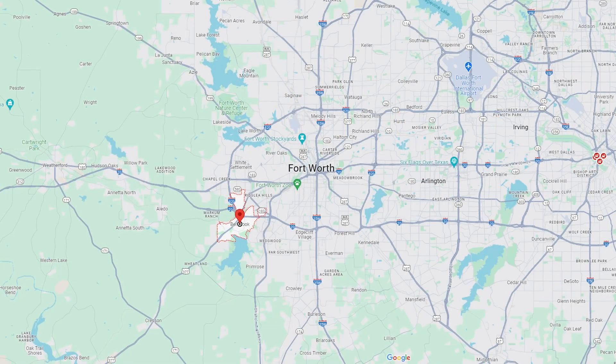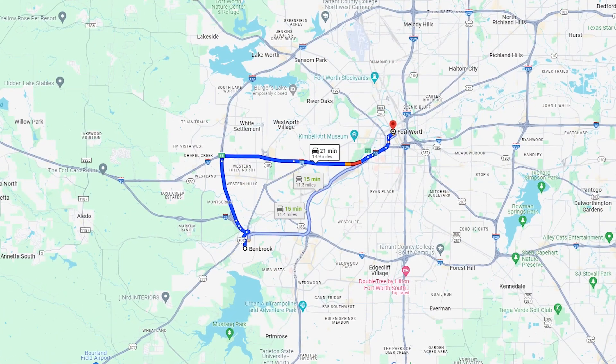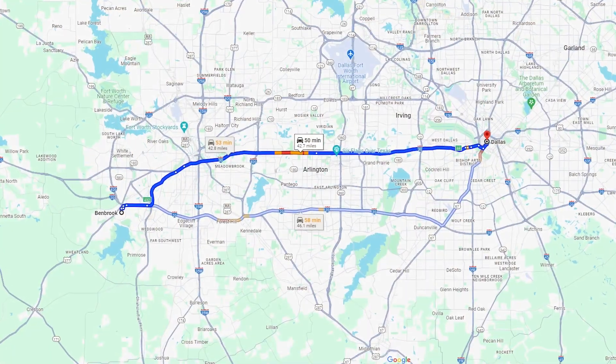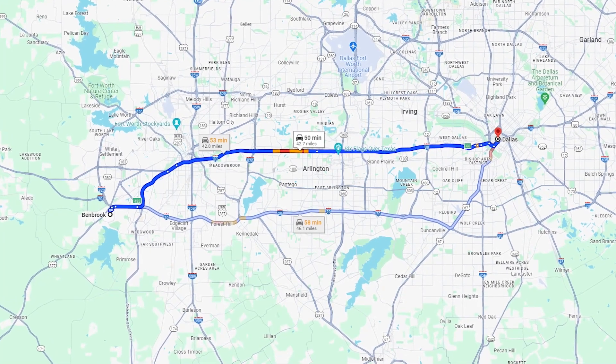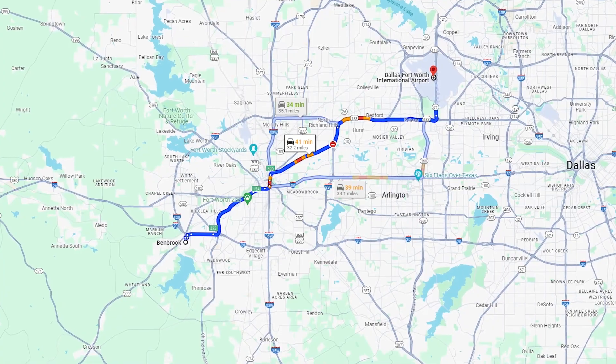Benbrook, Texas is located on the southwest side of the Dallas-Fort Worth metroplex and has a very short commute to downtown Fort Worth of 20 minutes. Now if you're trying to get to downtown Dallas, that's going to take you about 50 minutes. And if you need to catch a flight at the DFW International Airport, you're looking at 40 minutes.